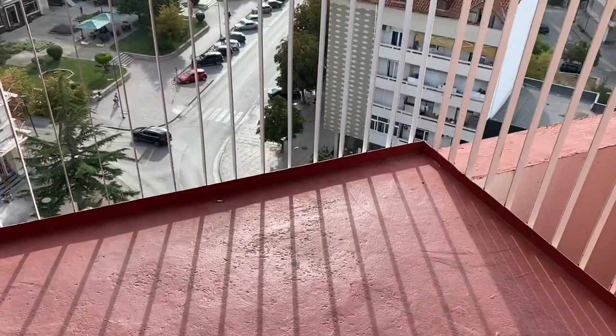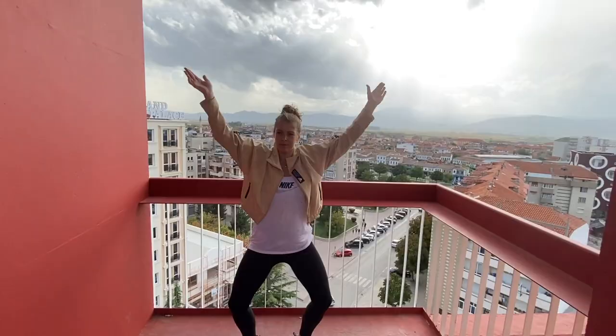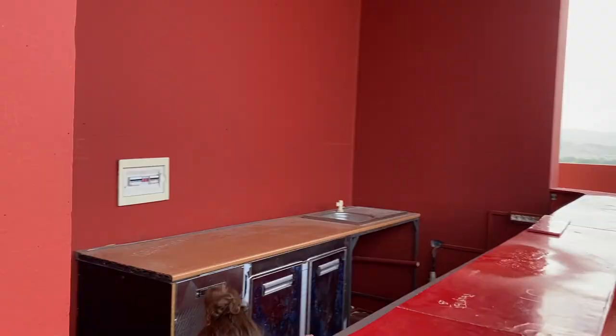Down there you have the Xhami i Vjetër, which is definitely something you need to check out when you come here — amazing restaurants, little shops, cafes, and a lot of life. That was a quick pit stop at the Red Tower; now we're going to make our way to the old bazaar and show you guys what that's like.